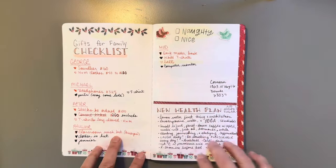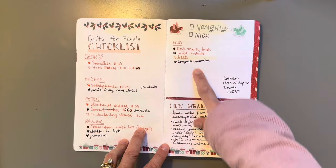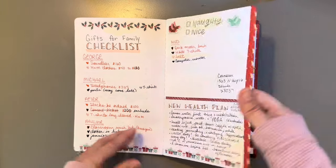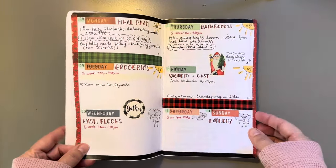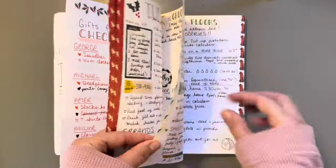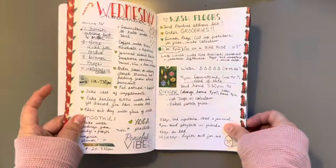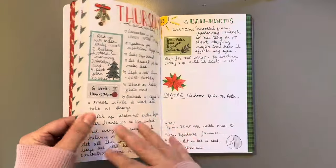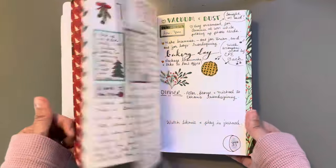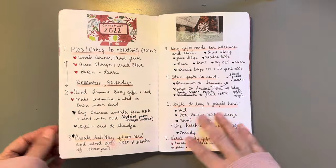Then I did a breakdown of my kids and my husband, and I was doing a new health plan. I like this — I did the washi tape over the edge, it makes the pages feel different. So anyway, that was last year.